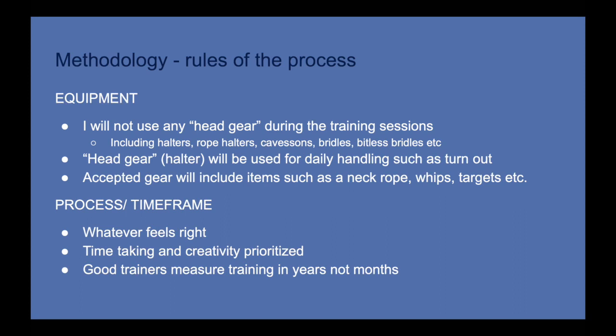I want to give myself space to explore. Week to week, if something intrigues me — if I want to spend a month doing exclusive positive reinforcement, or really focusing on the details of a particular trick at liberty — I have the creative license to explore in whichever direction I please. The final guiding principle is that, in my opinion, good trainers measure training in years, not months. So I do plan on having a very long-term mindset as I do this.